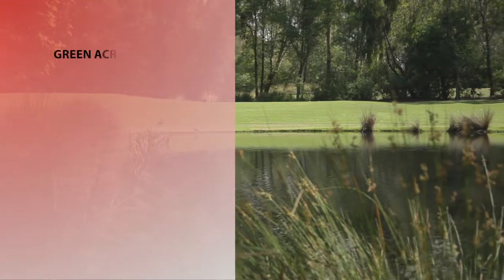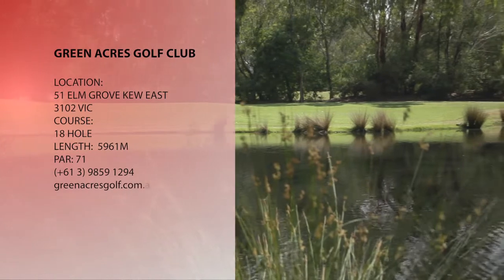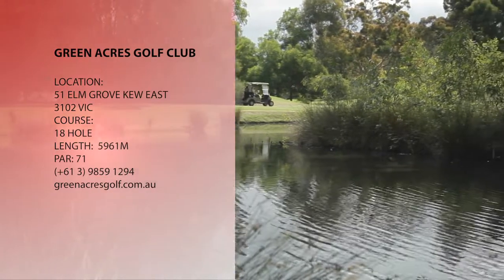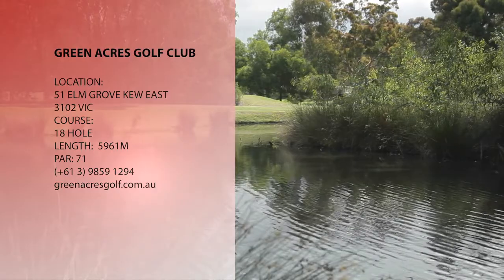This 18-hole, par 71 private course is 5,961 metres in total length and the club offers a range of membership categories and payment options. The new clubhouse is available to members for private or corporate functions at very reasonable rates.